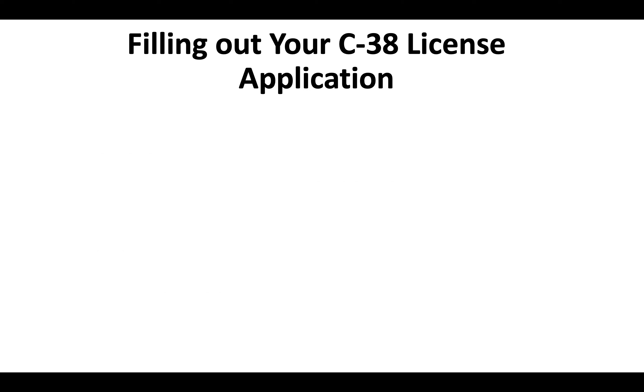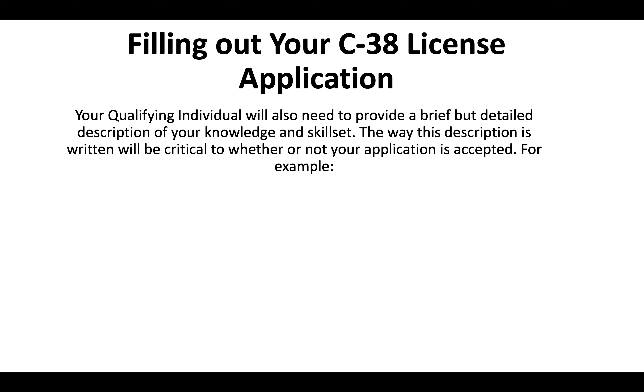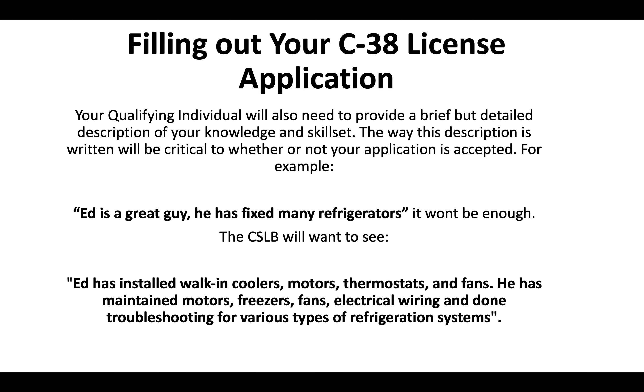When this person signs your application and verifies your experience, your qualifying individual also needs to provide a brief but detailed description of your knowledge and skill set. The way this description is written is critical to whether or not your application is accepted. For example, saying 'Ed is a great guy and he has fixed many refrigerators' is not going to be enough. The CSLB wants to see something like: Ed has installed walk-in coolers, motors, thermostats, and fans. He's maintained motors, freezers, fans, and electrical wiring, and done troubleshooting for various types of refrigeration systems.